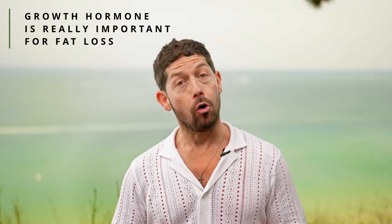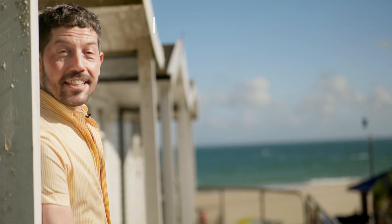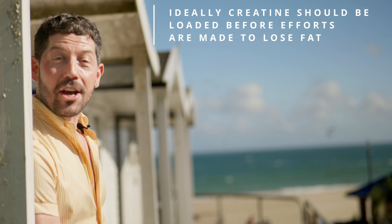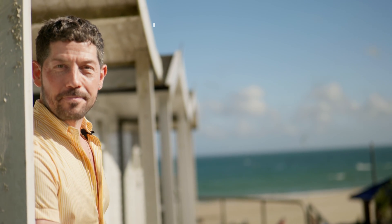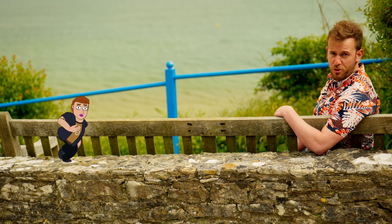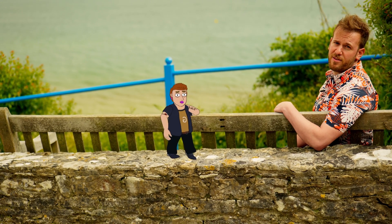Growth hormone is less to do with muscle building, and a lot more to do with fat loss, specifically fat breaking, which we focus heavily on in our full Belly Proof program. This is why it's a good idea to get creatine fully saturated and loaded before any major efforts are made to lose fat. That way, growth hormone can do what she's supposed to do, and you can reap the benefits.